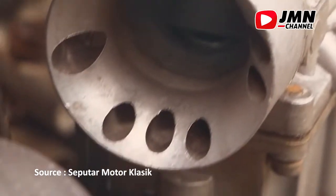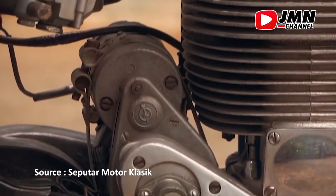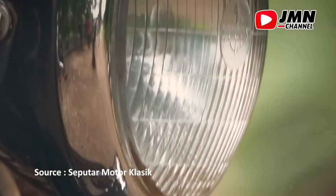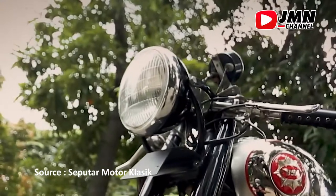Dengan menggunakan engine 499 cc, air cooled, two valve, single cylinder, motor BSE ini sanggup mengeluarkan power sebesar 42 bhp pada 7.000 rpm. Transmisi menggunakan 4 kecepatan dengan pergerakan rantai.